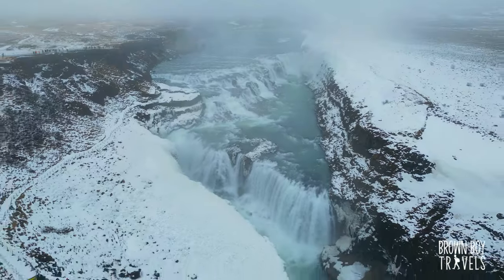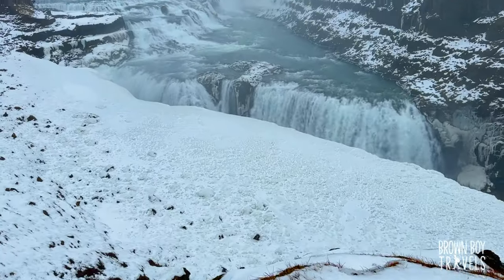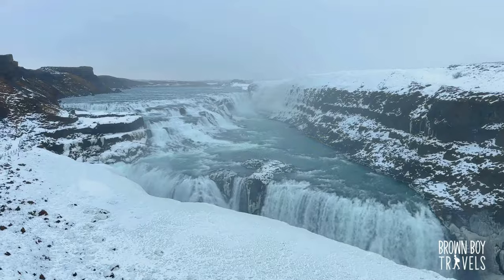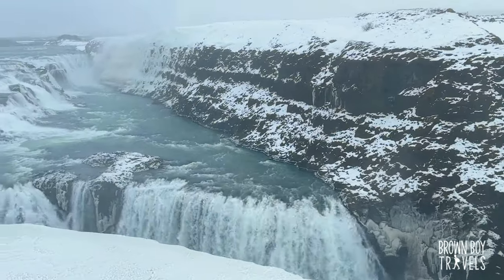Welcome to Gullfoss! We just got here, had some quick lunch, and it's time to go check out this beautiful waterfall. Honestly, you hear it roaring before you see it and it is something. Gullfoss is the largest volume waterfall in all of Europe — it's actually two waterfalls, the first with a drop of 11 meters and the second with a drop of 21 meters.